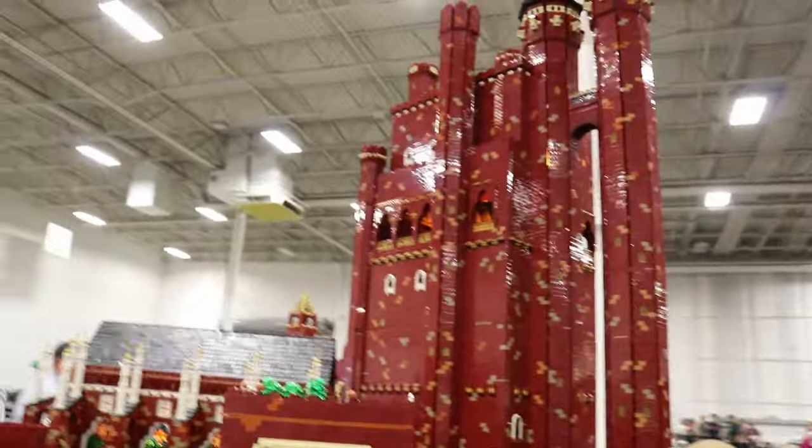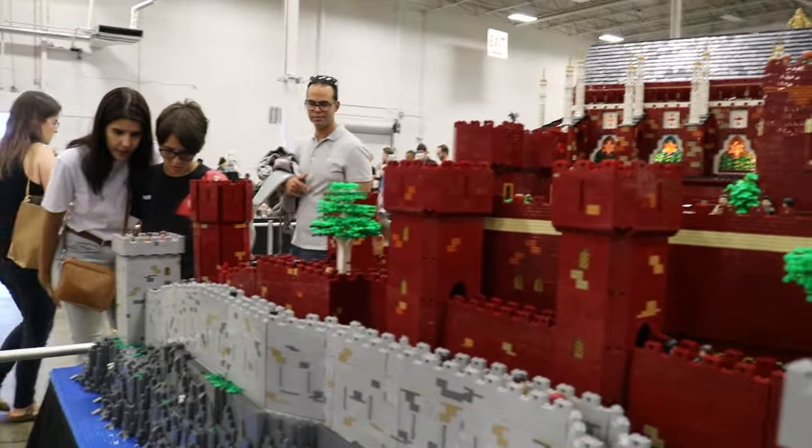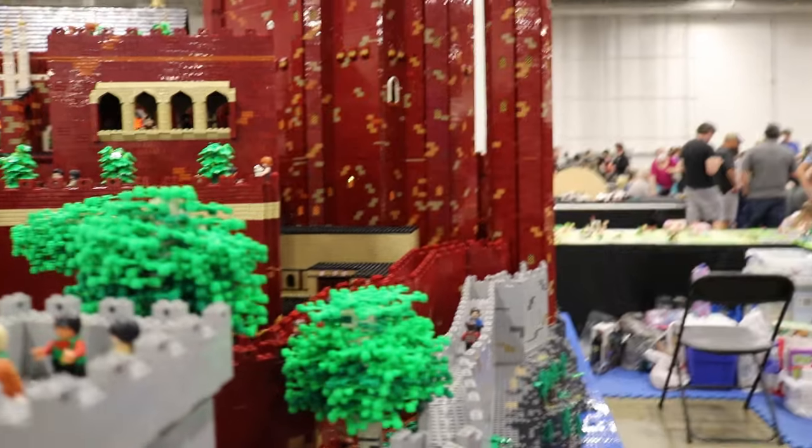So is Game of Thrones a particular favorite series of yours? Yes, I read all the books that he's written so far, and I love the series. I'm a little behind on the new series but I'm going to catch up.